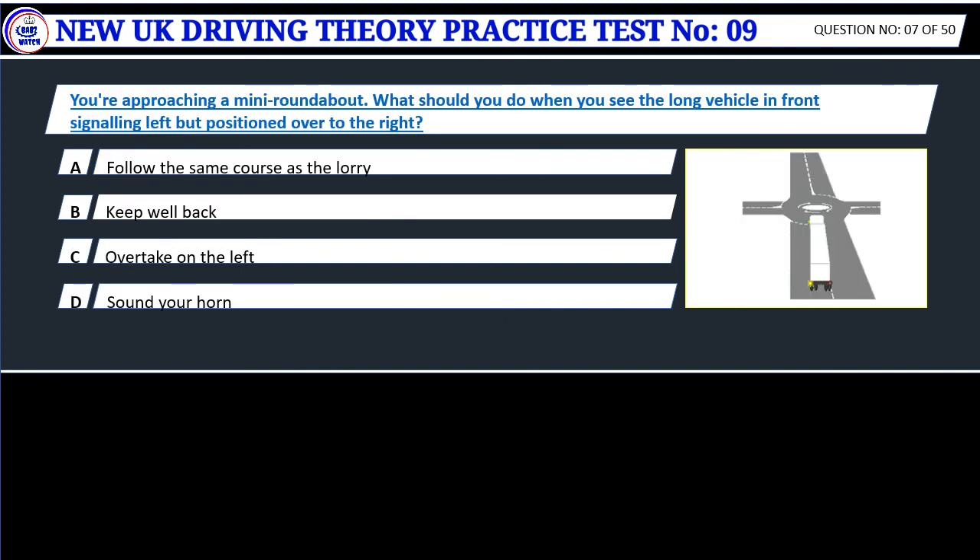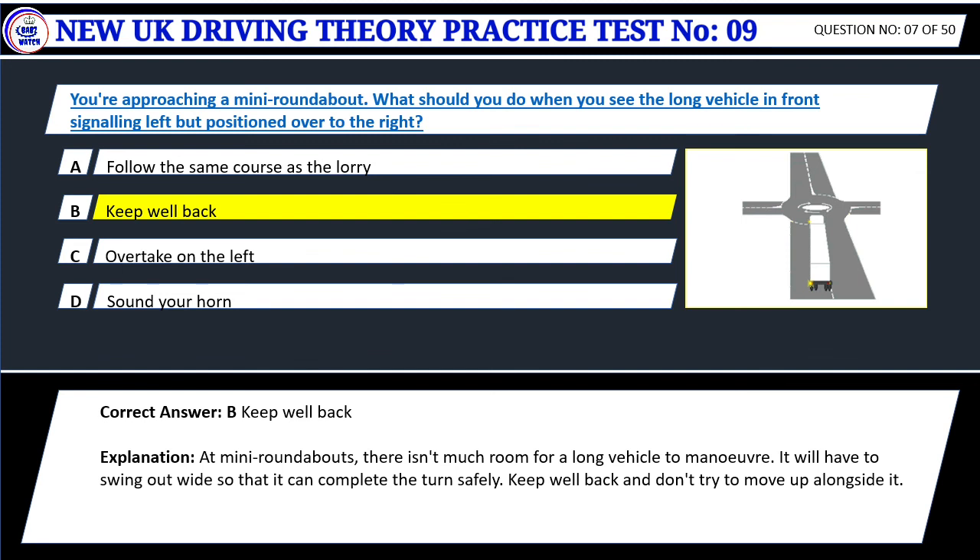Question 7. You're approaching a mini roundabout. What should you do when you see the long vehicle in front signaling left but positioned over to the right? A. Follow the same course as the lorry. B. Keep well back. C. Overtake on the left. D. Sound your horn. Correct answer: B. Keep well back. At mini roundabouts there isn't much room for a long vehicle to maneuver. It will have to swing out wide so that it can complete the turn safely. Keep well back and don't try to move up alongside it.